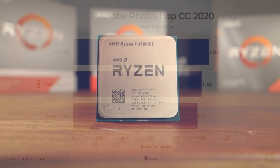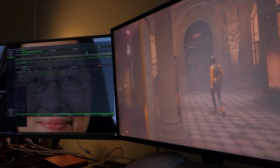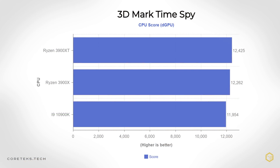Taking a look at one of the most used consumer-grade applications, Photoshop, we see that AMD is still slower than Intel's 10900K, with the new 3900XT just marginally ahead of the 3900X. And before we move on to games, looking at the popular 3DMark Time Spy synthetic, my sample got 12,425 points in the CPU score — with a 1080 Ti — so a slight increase over the 3900X, but nothing to write home about.